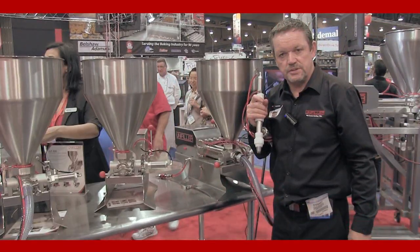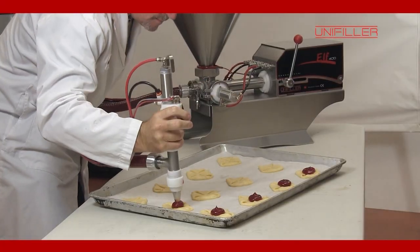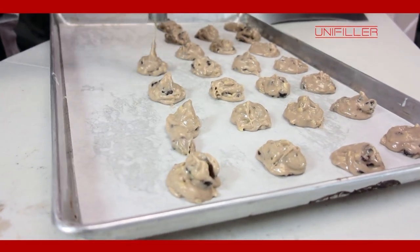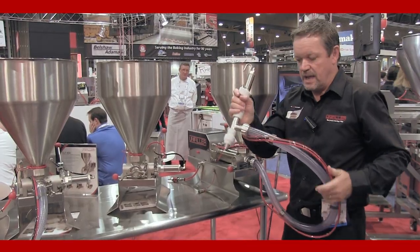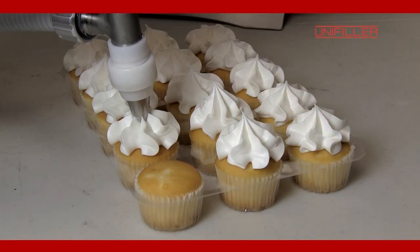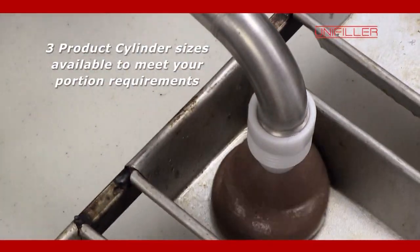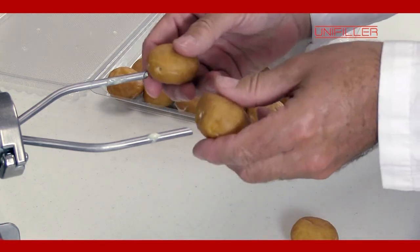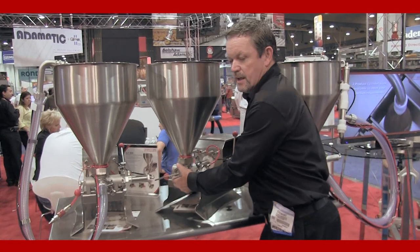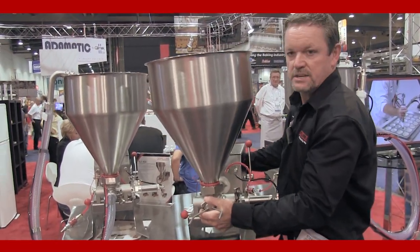The Elf is the smallest tabletop depositor that we offer, and this one's fitted with a handgun. You squeeze the trigger once and you get one measured amount. The particular hose has got a quick-release mechanism so you can easily clean and sanitize the machine. Overall the machines are the same concept and design as the famous Universal 1000s and the regular single-piston depositors, but they are small enough and portable enough that you can take them around and move them on and off the table quite easily.